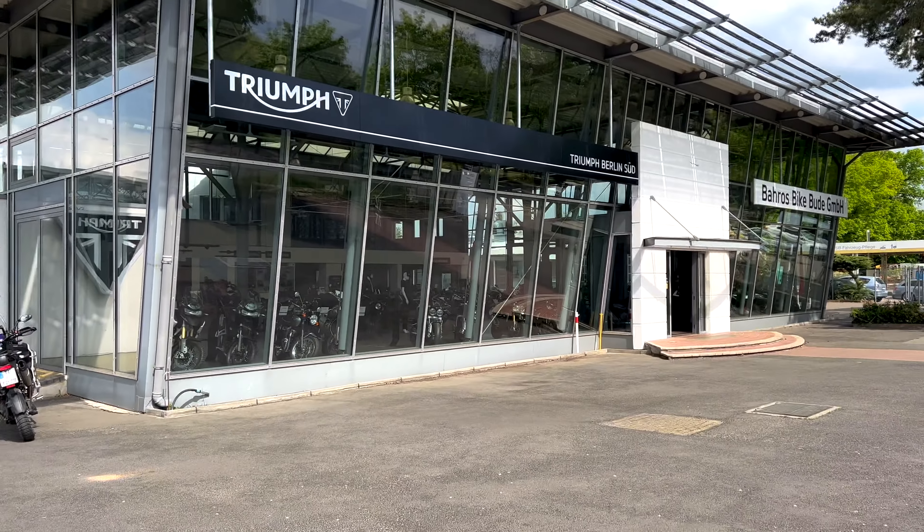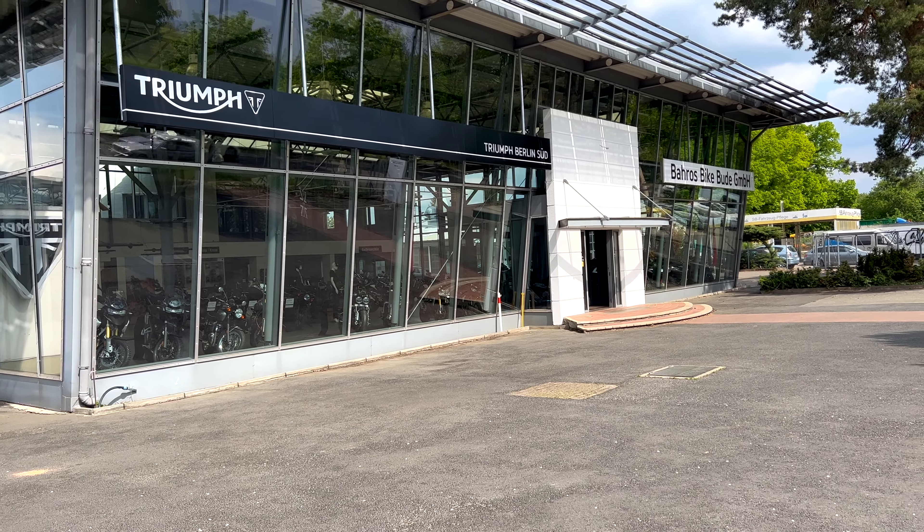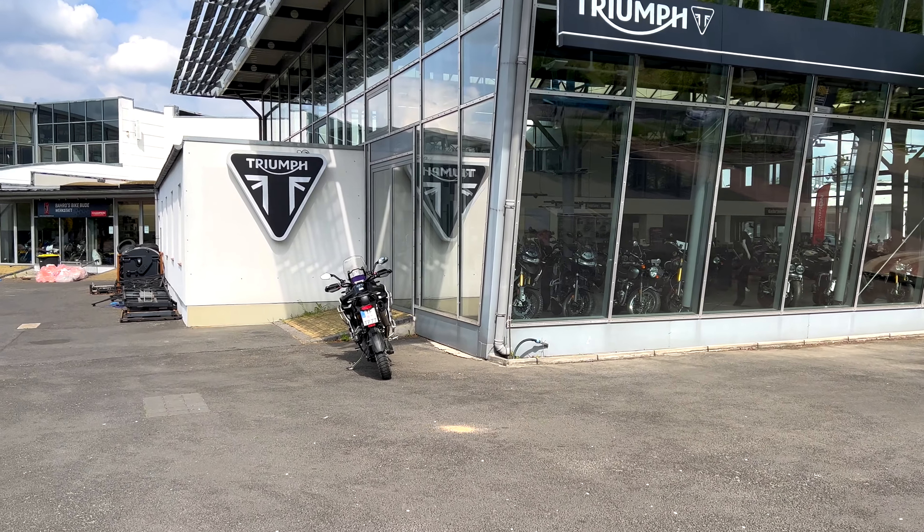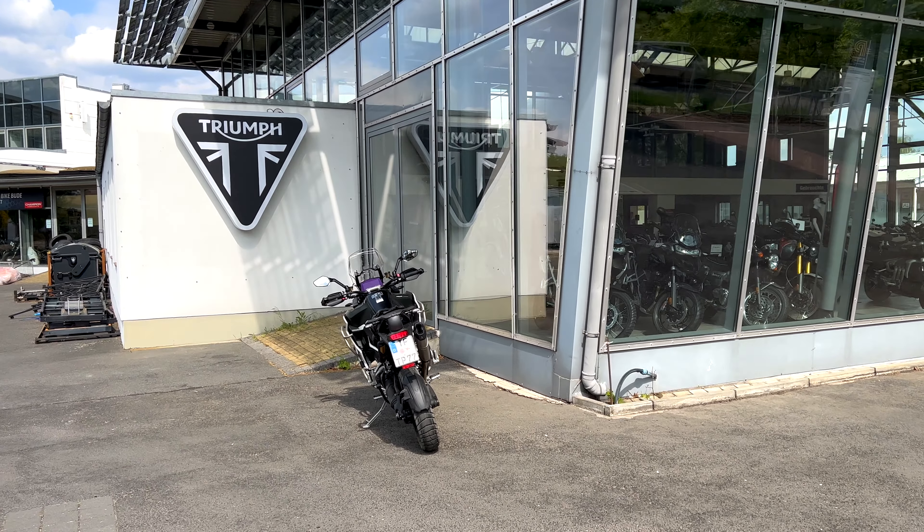The Model 3 has stopped. I arrived at Triumph Berlin-Süd in Teltow, at Baros Bike Bude, and there it is already – the Tiger 1200 Explorer.